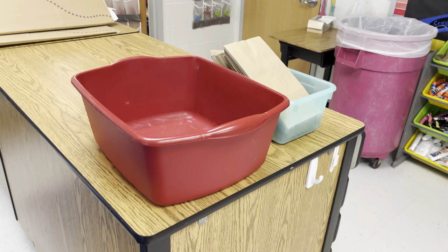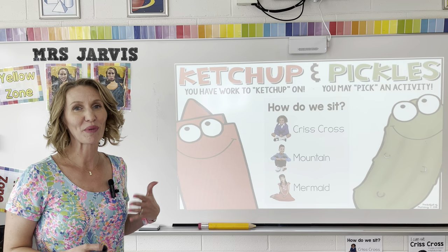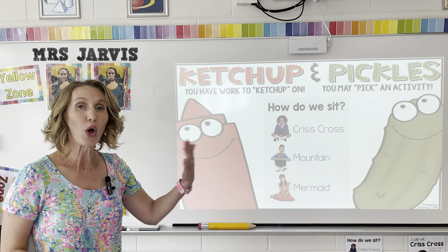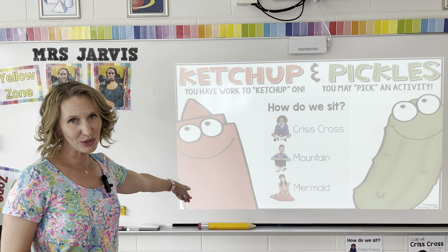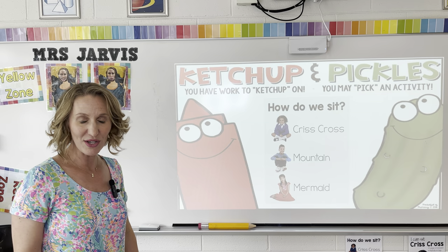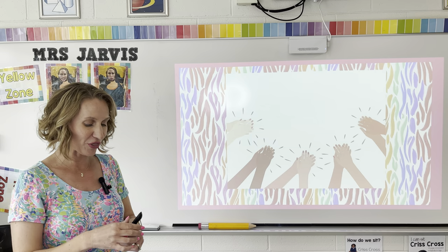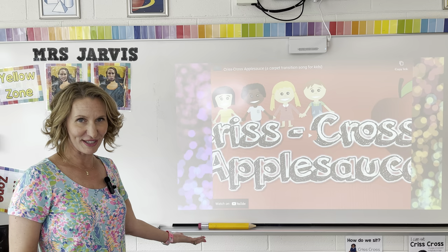Near the front of my classroom, I set up a big red bin so students aren't running around bringing me ketchup work — they just put completed catch-up work there for me to grade. If you're going to do Ketchup and Pickle Day, I highly recommend setting up the rules and procedures for how things will run. When students come to art this week, there's a sign outside and I have a slide up on the board to greet them. The slide comes from Pocket Full of Primary, with the ketchup and pickle image, and I've overlaid how I like my students to sit when they come into the art room.